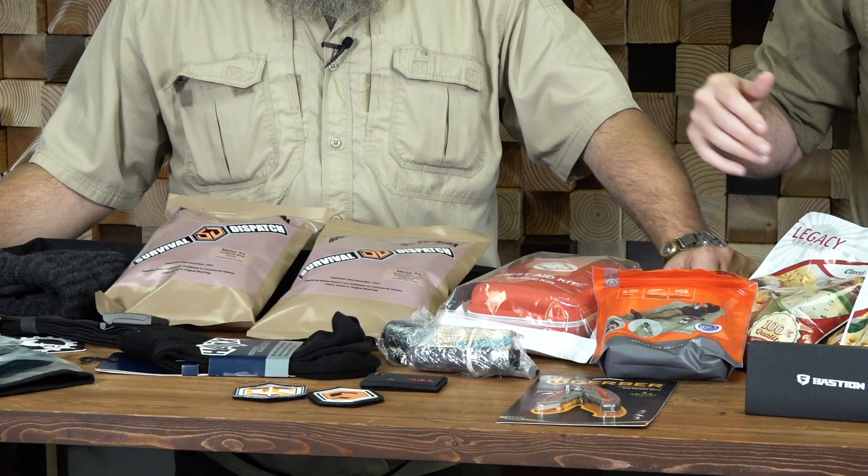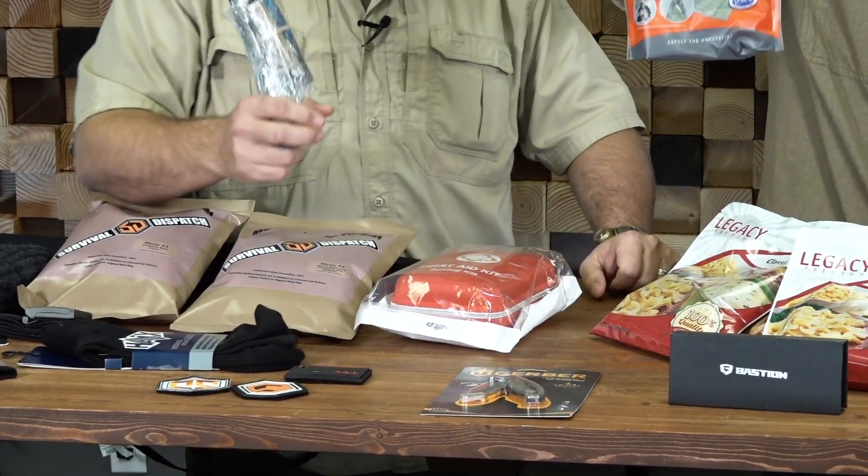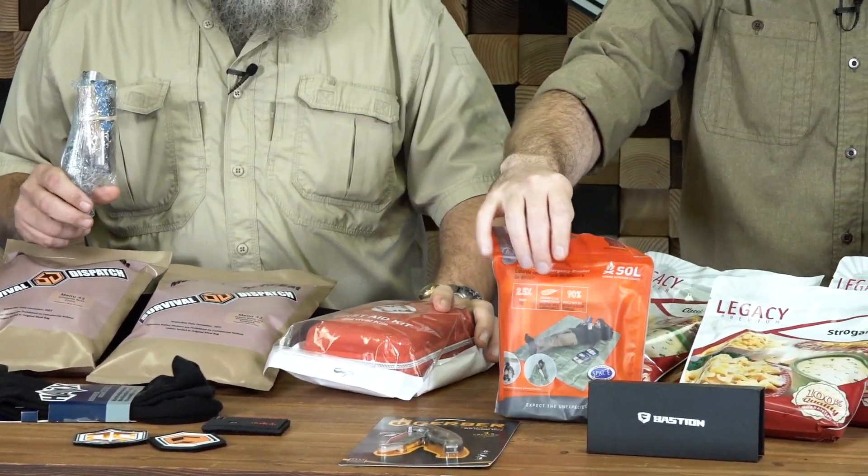We got a Gerber knife, we got a Bastion knife, and we've got an SOL survival tarp for you. And a first aid kit — I really want to know what's in this because the thing is damn heavy. It's a good one.